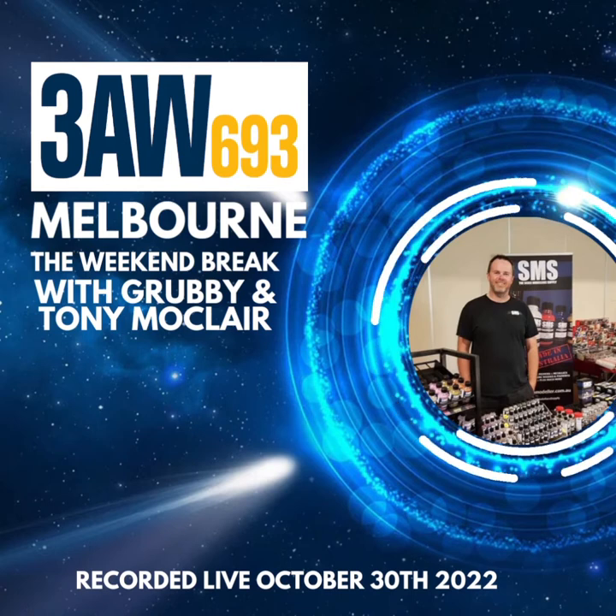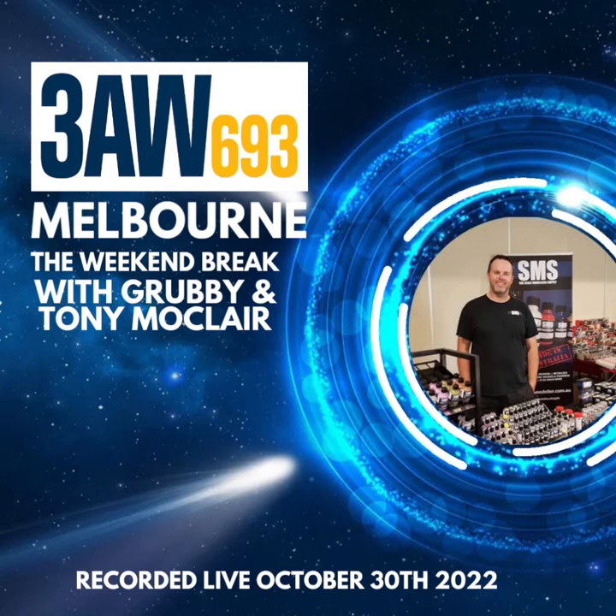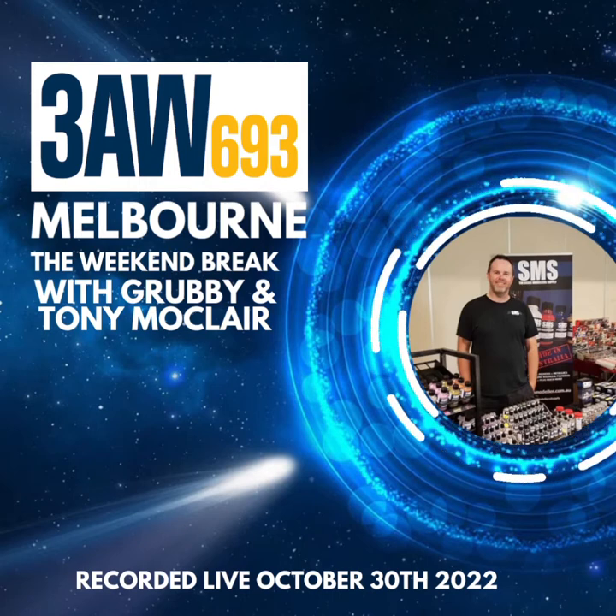It's Australian made, and trained modellers can use this stuff as well, because the metal paint, in my opinion, is the best going, and you can't make realistic craft without good metal paint — a good realistic finish. The man behind the company, SMS, Scott Taylor, joins us now for a chat.